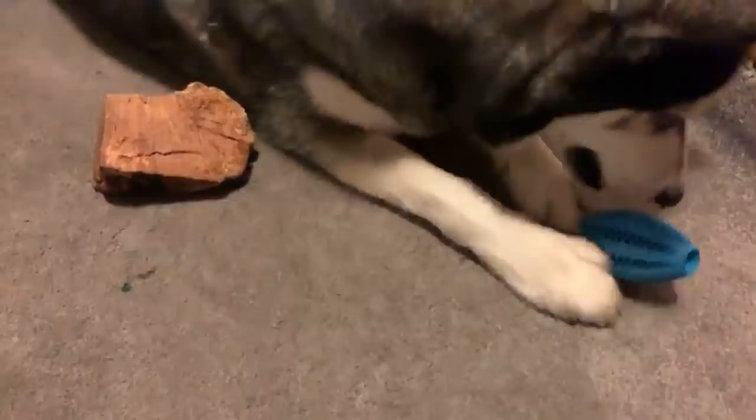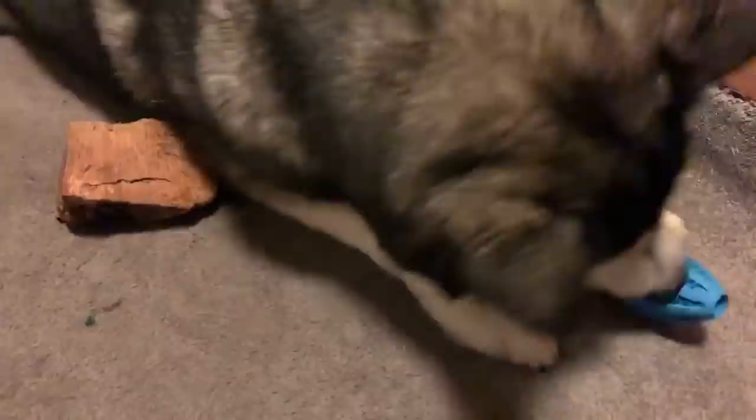Has anyone else played VR? It's really fun — I want to play Beat Saber again definitely.